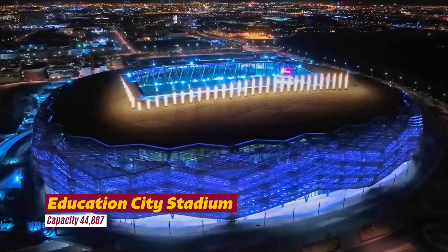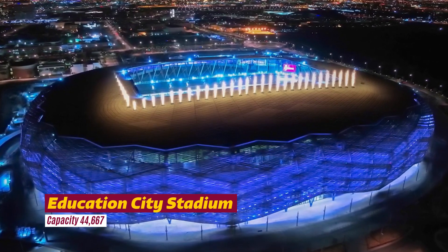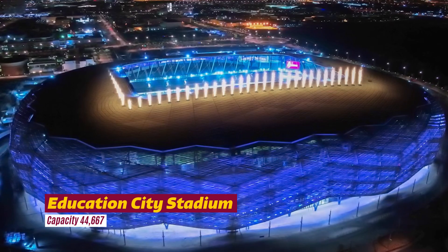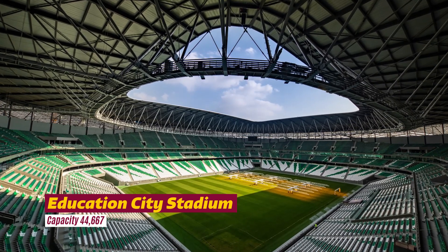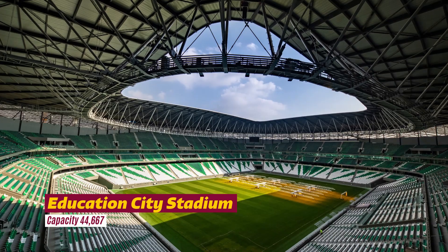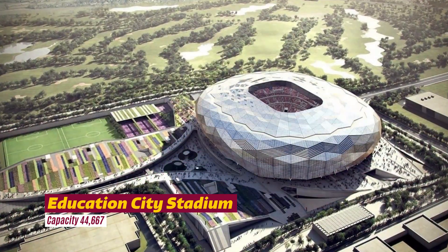Education City Stadium — situated within a vibrant center of knowledge and innovation, the Education City Stadium is surrounded by academic facilities and sports organizations. Due to its particular location in Education City, the structure has been carefully designed with a great focus on accessibility. During construction, excavators uncovered rocks that date back 20 to 30 million years, which forced them to dig 17 meters further down so the pitch can sit below sea level where temperatures are cooler.